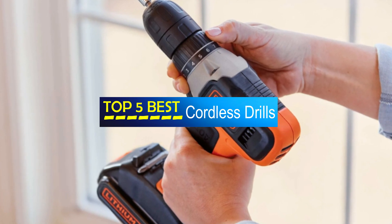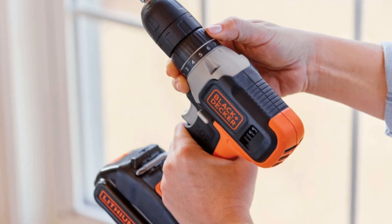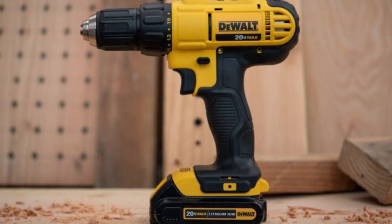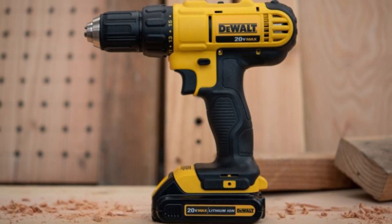We're here to guide you through the overwhelming choices. Join us as we dive deep into features, performance, and value for money, helping you make informed buying decisions. Get ready for insightful reviews and recommendations you can trust.